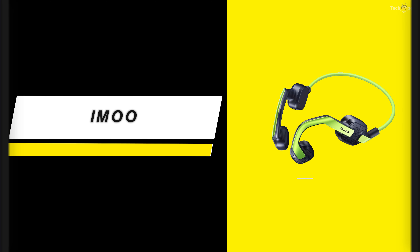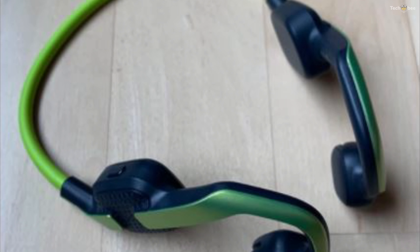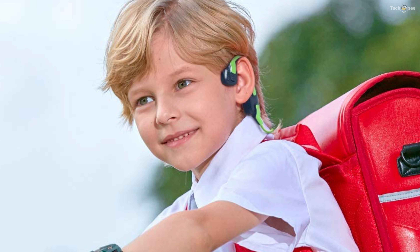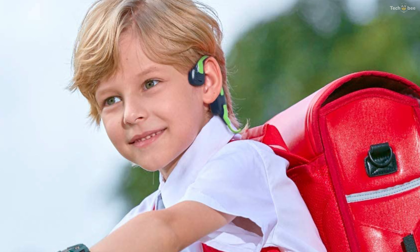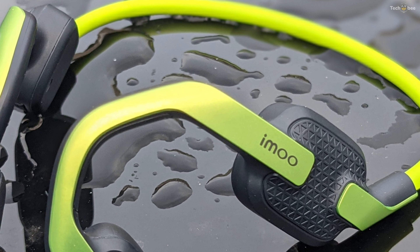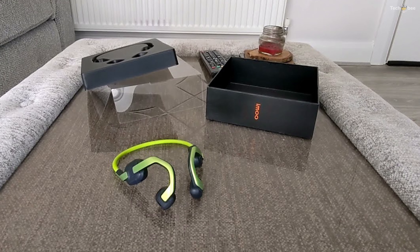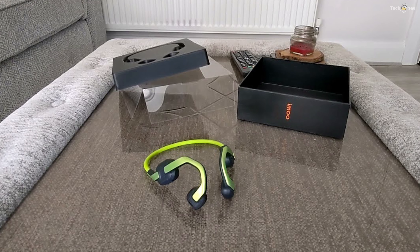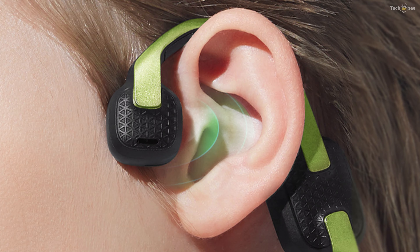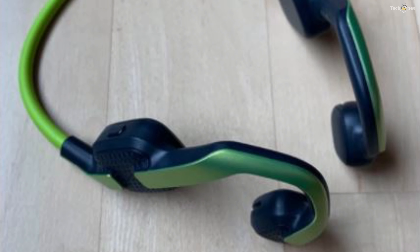iMoo. Need some headphones for your kids that are durable? iMoo headphones is the one you're looking for. These headphones are relatively good in the audio department, keeping it safe for your kids' ears. iMoo is built to ensure volumes are always at a suitable level for children. The iMoo Ear Care headset's volume maxes out at 85 decibels to meet World Health Organization recommendations to protect children's ears from early hearing damage. The iMoo Ear Care headset always has safety in mind because it is designed to ensure that children are aware of what is around them.